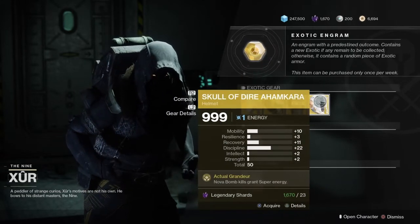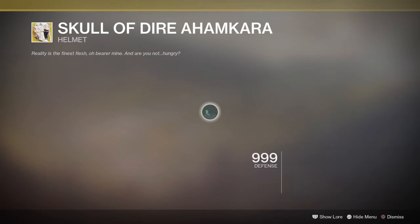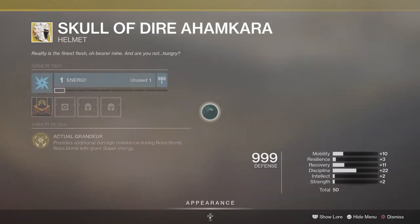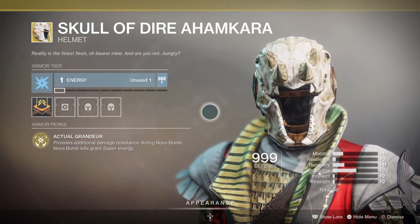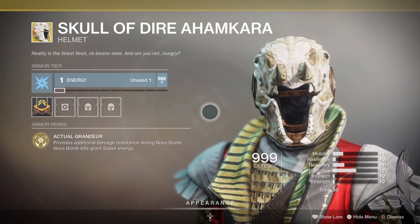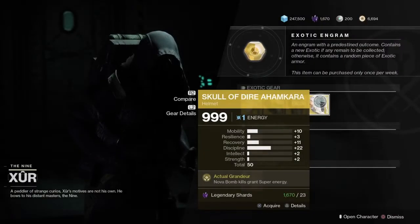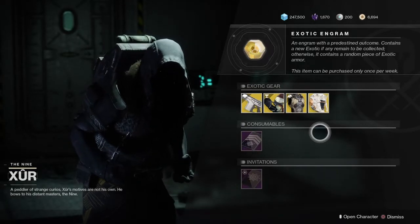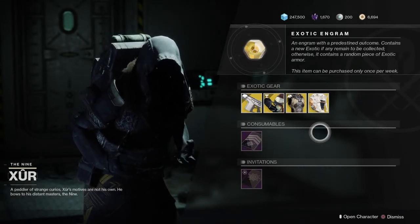Last but not least, we have the last exotic for this week — the Skull of Dire Akamara, an exotic helmet for the Warlock class. This helmet's pretty cool. It comes with the intrinsic perk called Actual Grandeur — it provides additional damage resistance during Nova Bomb, and Nova Bomb kills will grant you extra super energy. Very good in PvE and pretty good in PvP. Pick it up if you don't have it and have some fun with that exotic.